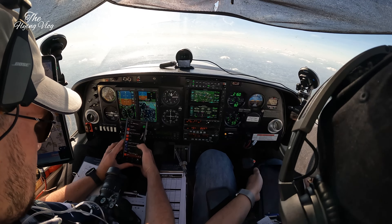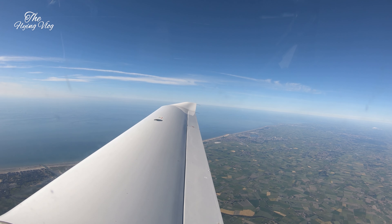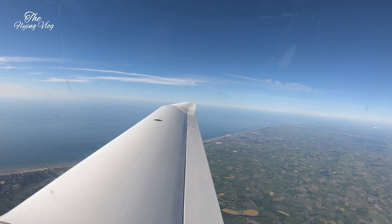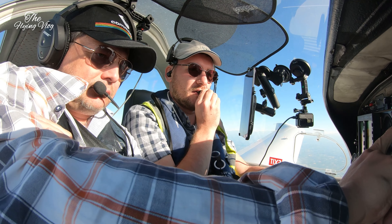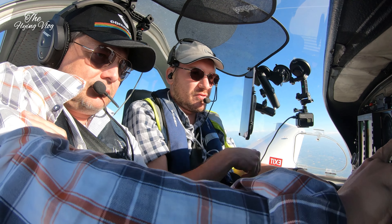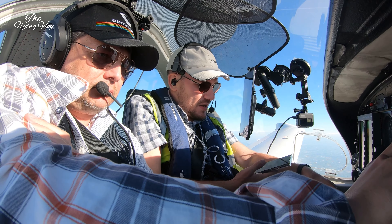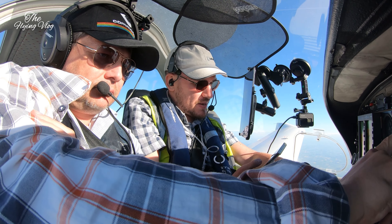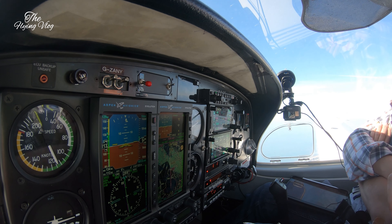Brussels Control, good evening Golf Zulu NJ, flight level 100, joining contact. Golf Zulu NJ, Brussels Control, radar contact. Golf Zulu, contact Maastricht 135.980, bye. With Maastricht, 135.980 — Golf Zulu NJ, contact London Control 135.325, goodbye.